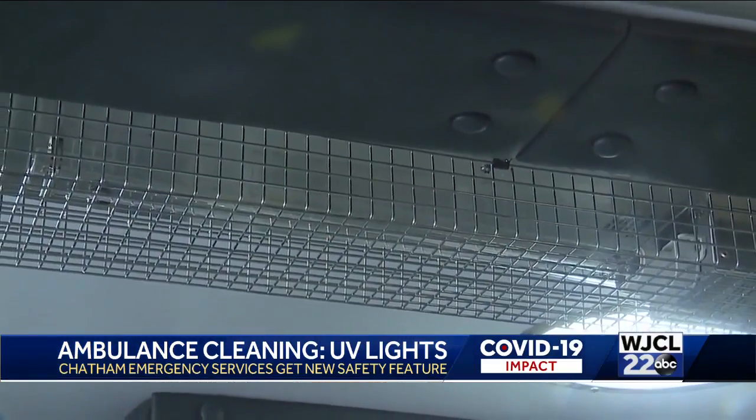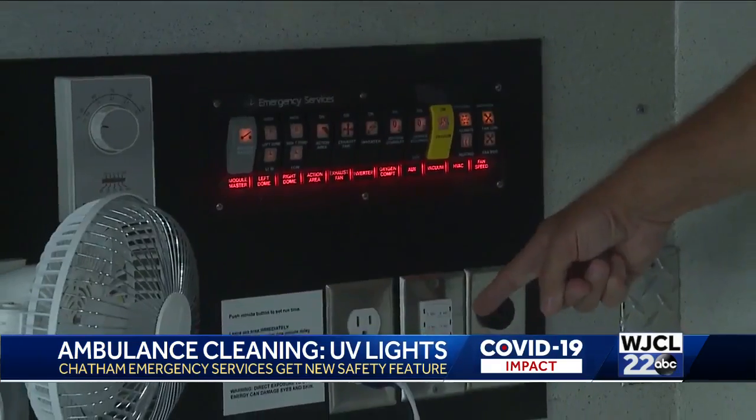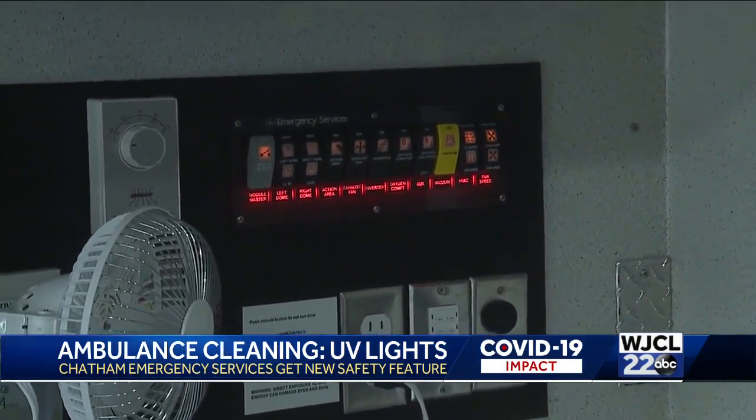The sensors will look for any movement. If there's no movement, it'll turn on a warning horn that will stay on and begin the lights to begin the decontamination process. And this new process gives the paramedics another layer of safety during these difficult times.